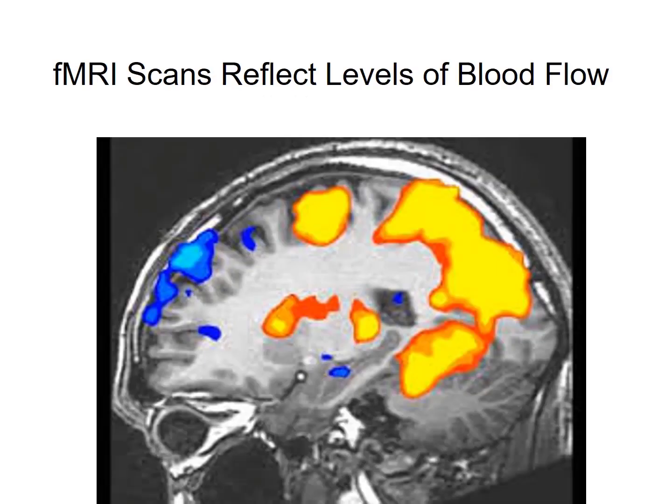The resulting brain scans from fMRI show in color the levels of brain activity. A blue area may be less activated than an area in yellow, and yellow may be less activated than areas shown in dark red.